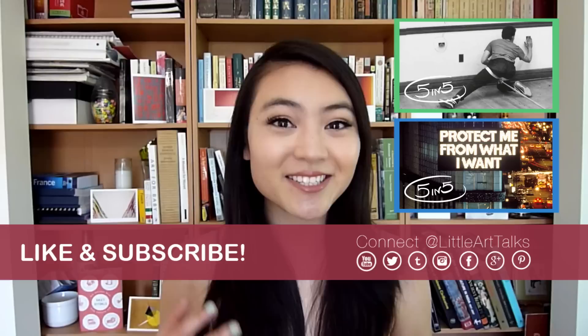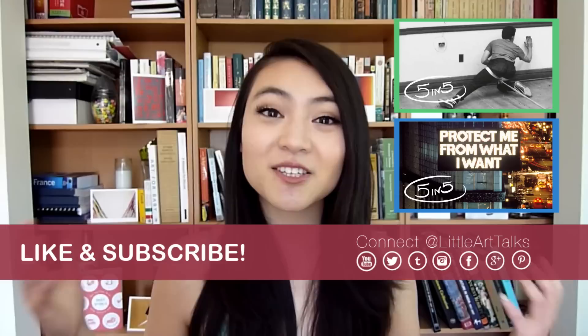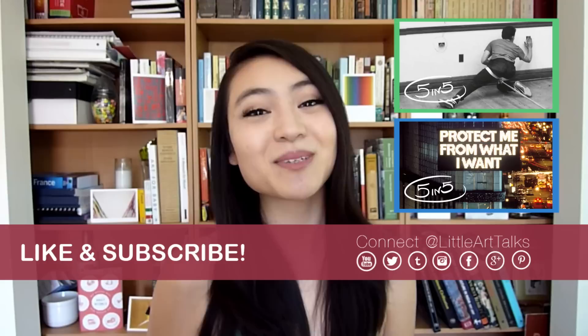So there are five artists who took selfies. Let me know what your favorite selfie is in the comments section below. If you enjoyed this video, please check out my previous 5 in 5 episodes. Please like and subscribe if you haven't. Thanks so much for watching, and I'll see you guys next time.